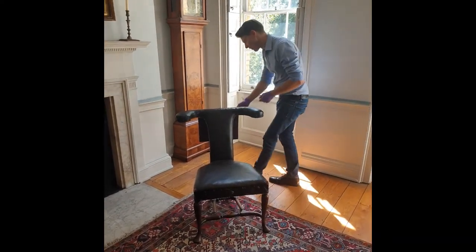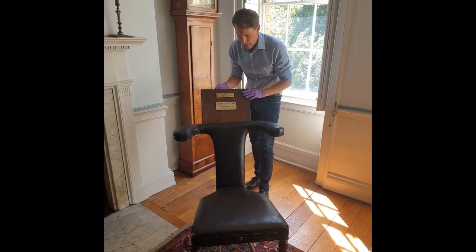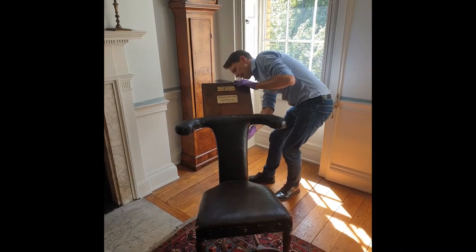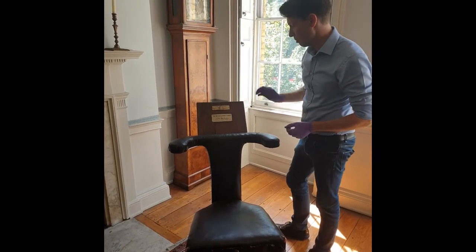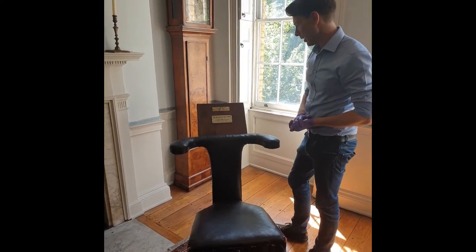Let me show you how. You actually have a desk flap here at the back, which hooks in at the back and stays up. And you can see here the original label from about 1900, which is when we got this chair into our collection.